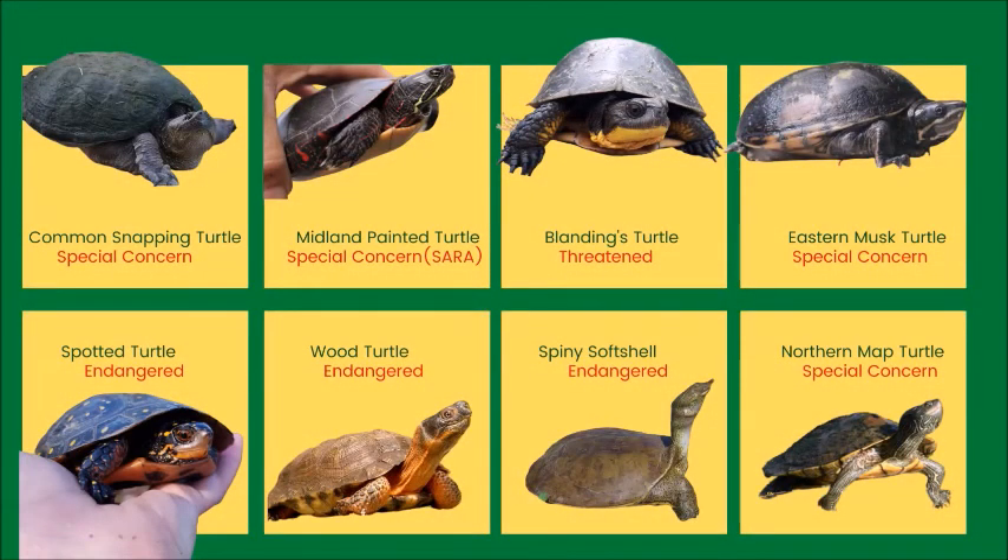Unfortunately, as we learned in the threats video, turtles are at risk of disappearing. All eight of Ontario's turtles are on the species at risk list. So what can you do to help turtles?